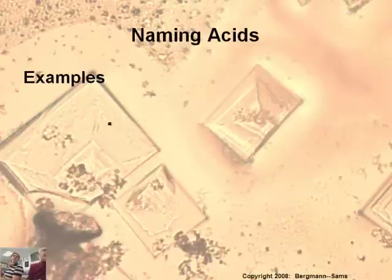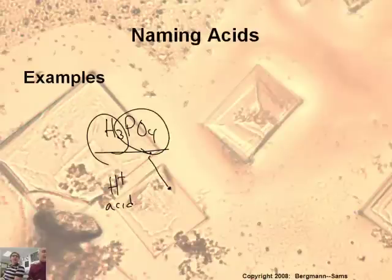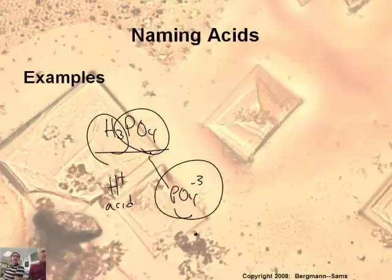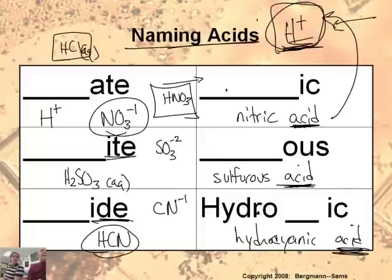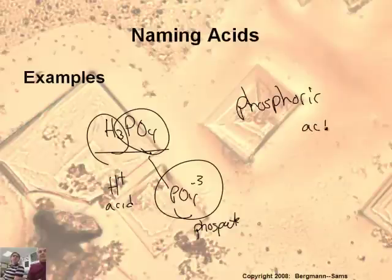Let's go the other direction. Given H3PO4, what's its name? We split it up: three hydrogen ions — that's the H positive, the 'acid' part — and PO4, which has a minus three charge. That's the phosphate ion. Since 'ate' becomes 'ic,' phosphate becomes phosphoric acid. Don't forget the word acid.